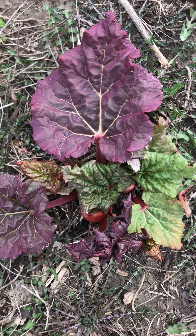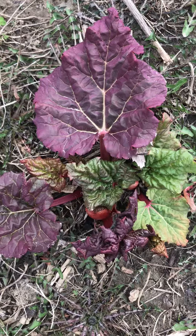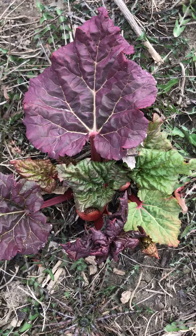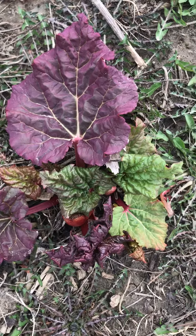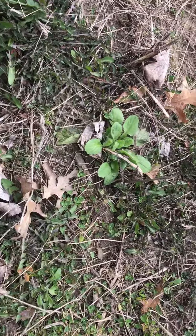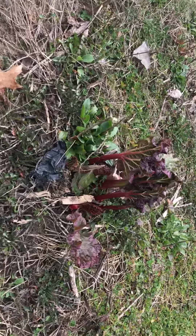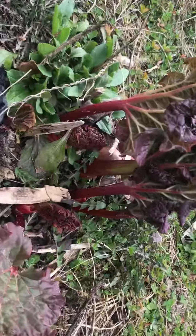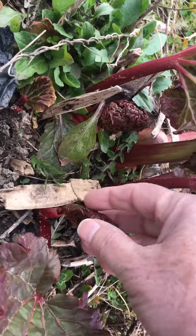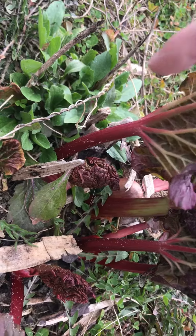Here's a beautiful example of spring happening on the farm. This is one of our rhubarb plants starting to emerge. We have a long row of them here on the farm. Here's another example of another one coming up. They're so beautiful as they start to unfurl. See how tiny they are when they start and they start to look like a rhubarb.